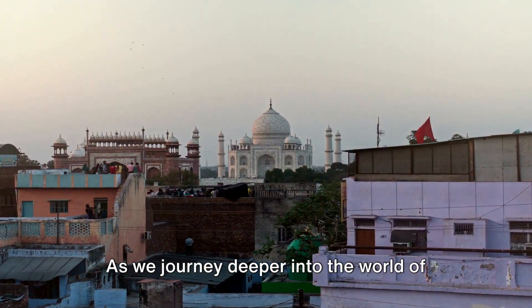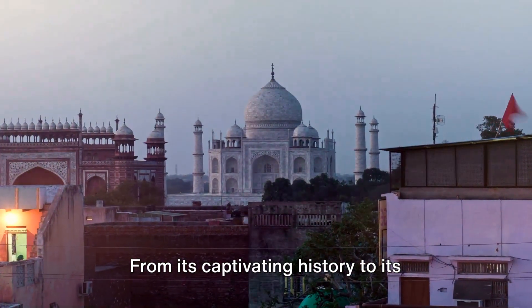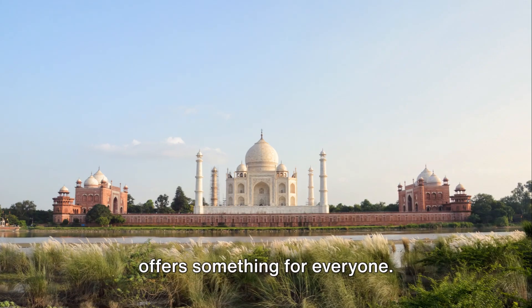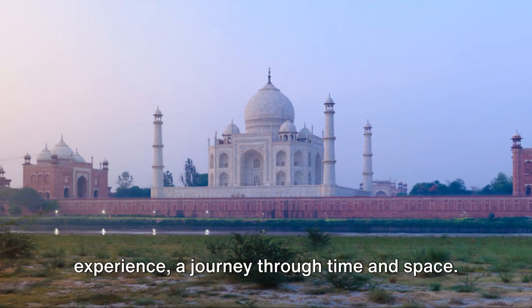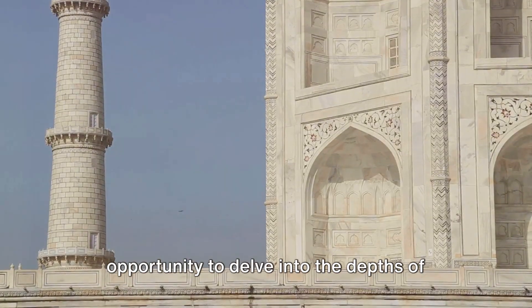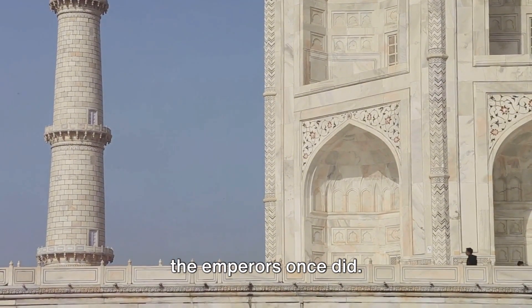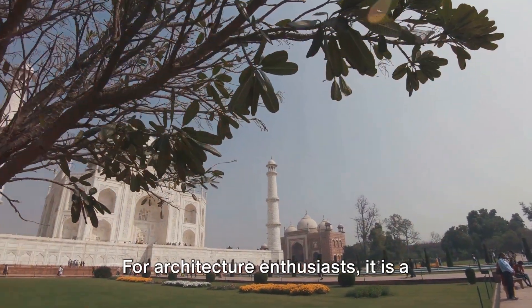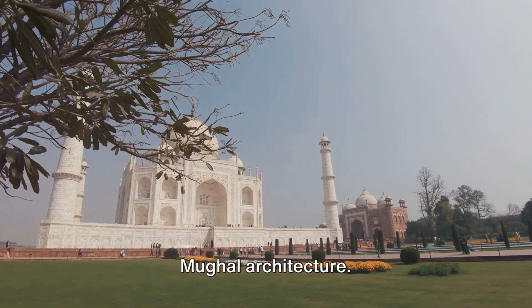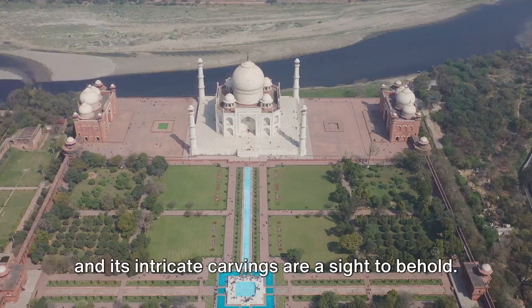As we journey deeper into the world of the Taj Mahal, we find ourselves asking why it is a must-visit destination. From its captivating history to its stunning architecture, the Taj Mahal offers something for everyone. It's not just a monument, but an experience, a journey through time and space. For history buffs, it presents an opportunity to delve into the depths of Mughal history, to walk the same paths as the emperors once did. For architecture enthusiasts, it is a chance to marvel at this architectural marvel, a testament to the genius of Mughal architecture. The Taj's ethereal beauty, its symmetry, and its intricate carvings are a sight to behold.